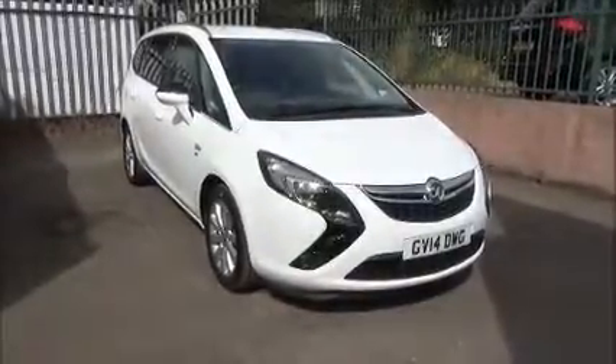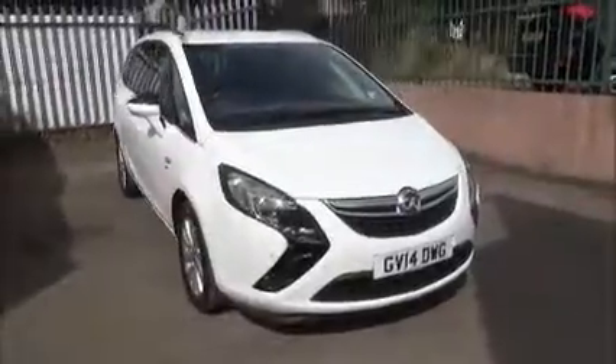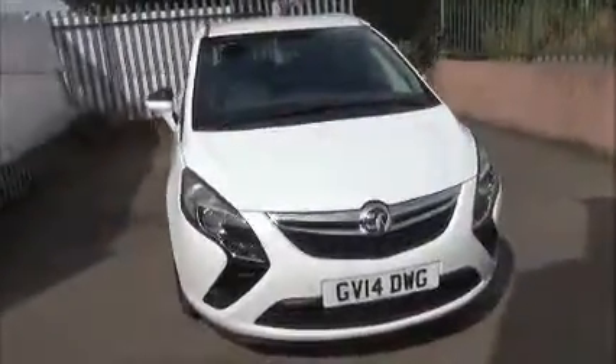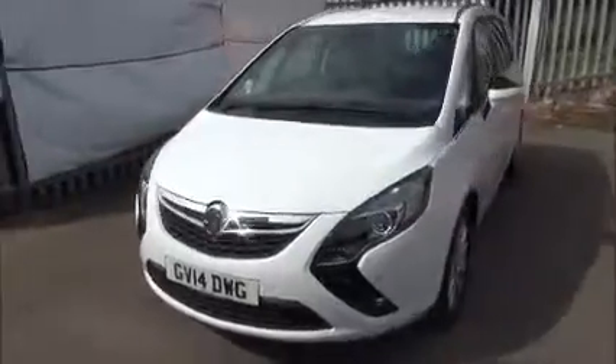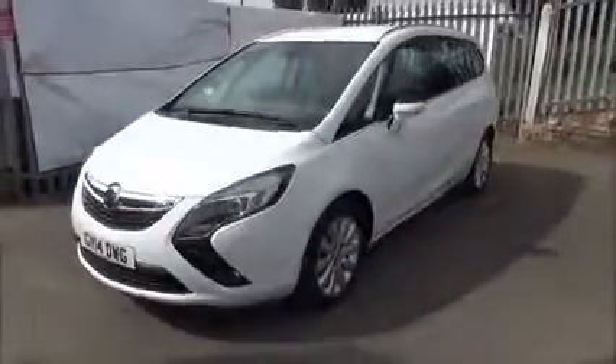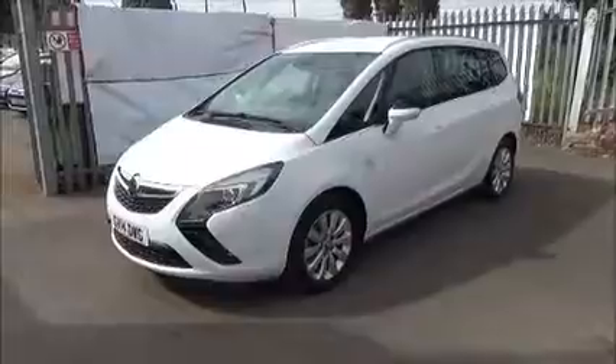We are looking at the front of the vehicle: the daytime running lights, front fog lights, colour coded front bumper and front parking sensors.